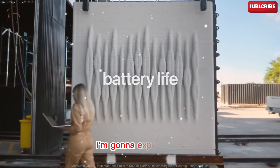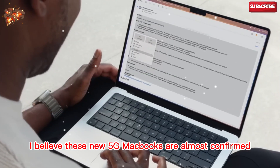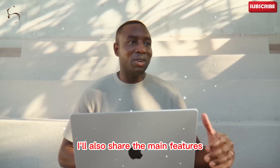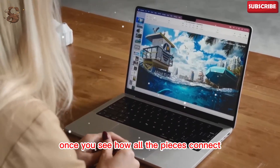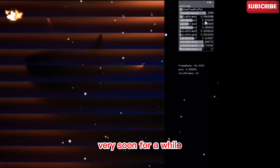In this video, I'm going to explain why I believe these new 5G MacBooks are almost confirmed, how the leaks fit together, and why this feature changes everything. I'll also share the main features and upgrades you should expect with the new models. Once you see how all the pieces connect, you'll understand why Apple is preparing this launch very soon.